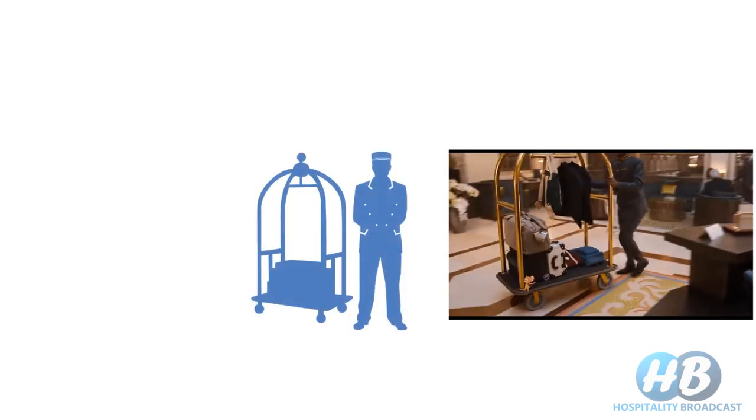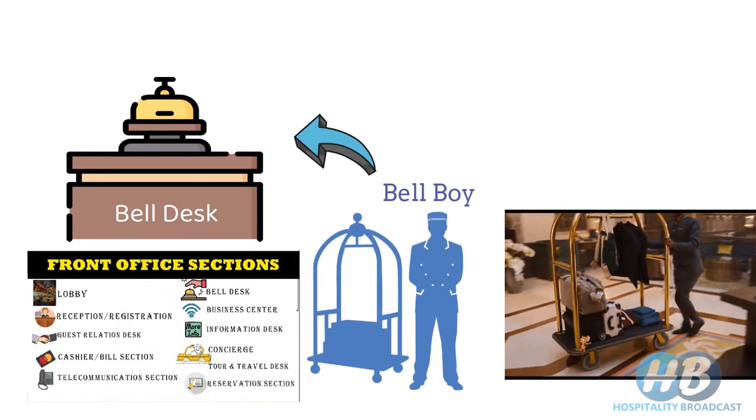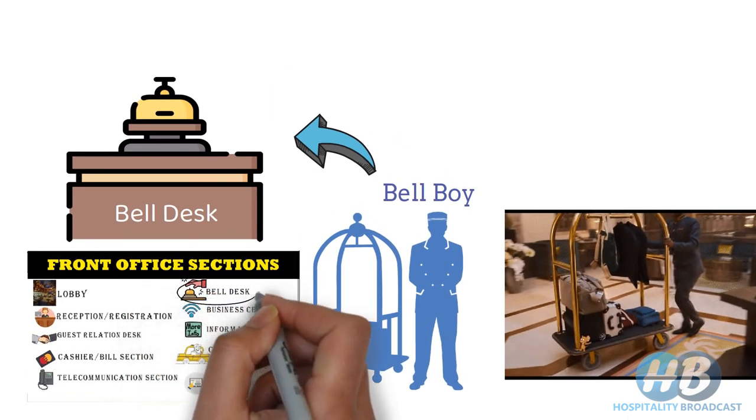When you visit some good reputed hotel, you must have seen someone comes to assist you with your luggage or baggage. This person who handles your luggage is called Bellboy. Bellboy works under Belldesk. In hotels, Belldesk is a subsection or subdepartment of front office.